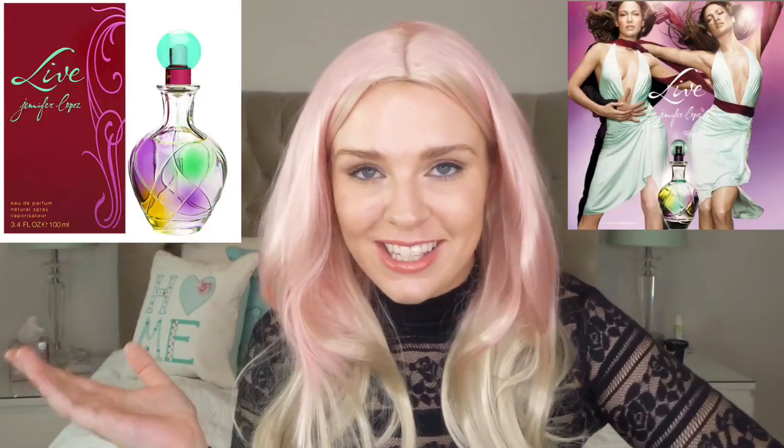Moving on from the Glow range, in 2003 we got Jennifer Lopez Still. This is predominantly an Earl Grey tea fragrance — unusual to have a tea fragrance, especially Earl Grey. There's jasmine and lily which complement the herbal floral notes in Earl Grey, a little bit of pink pepper, some apple and mandarin in the initial spray, and rose. It's a feminine, florally cozy perfume. Earl Grey tea can be divisive — if you like drinking Earl Grey, you'll probably like this — good for work or easygoing everyday wear.